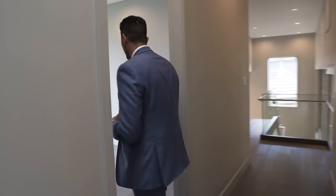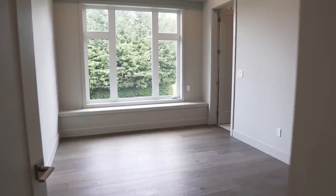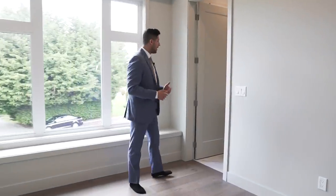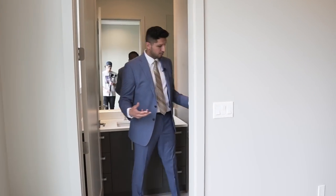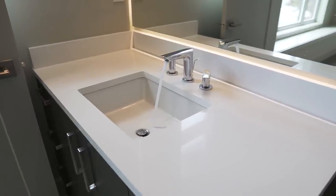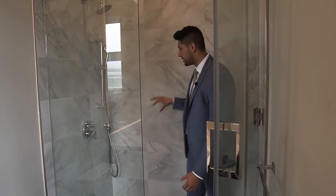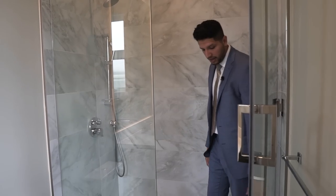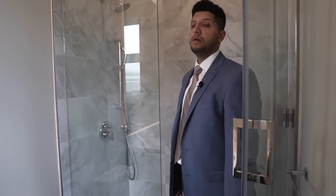Down this way we have a great-sized bedroom. Each one of these rooms has its own closet and washroom. Excellent choice of tiles in this room — we've got the vanity, toilet, and a pretty big shower. They've used matte tiles on the wall and hexagon tiles on the floor with a nice shower sill, plus a shower head. Awesome job in that washroom.